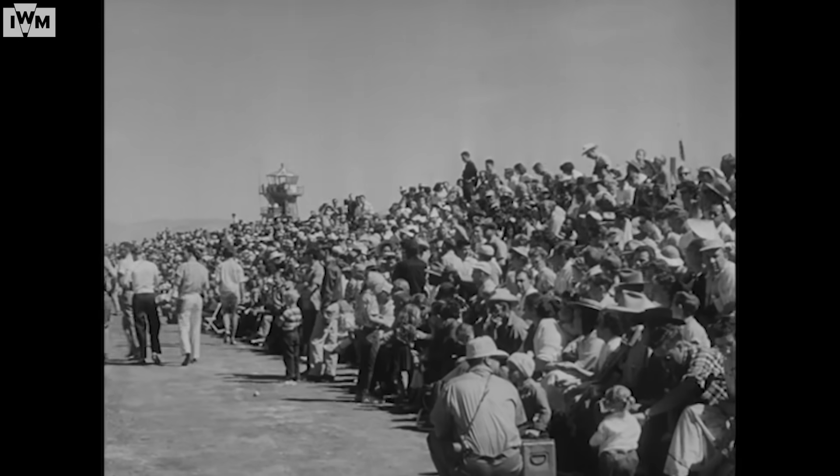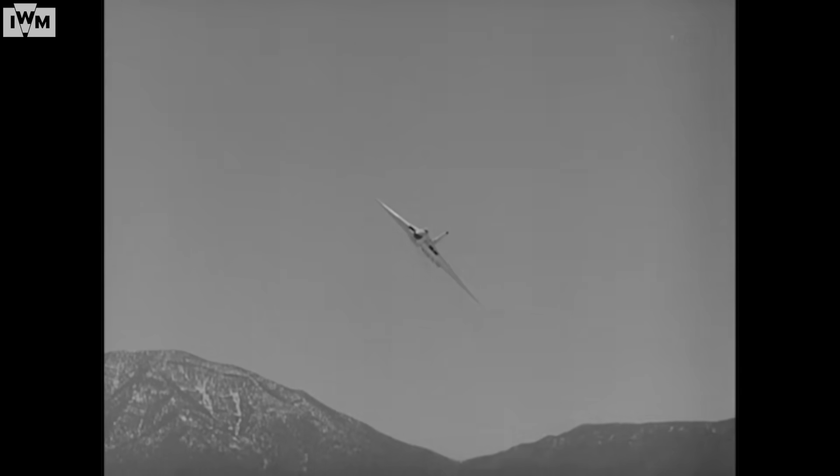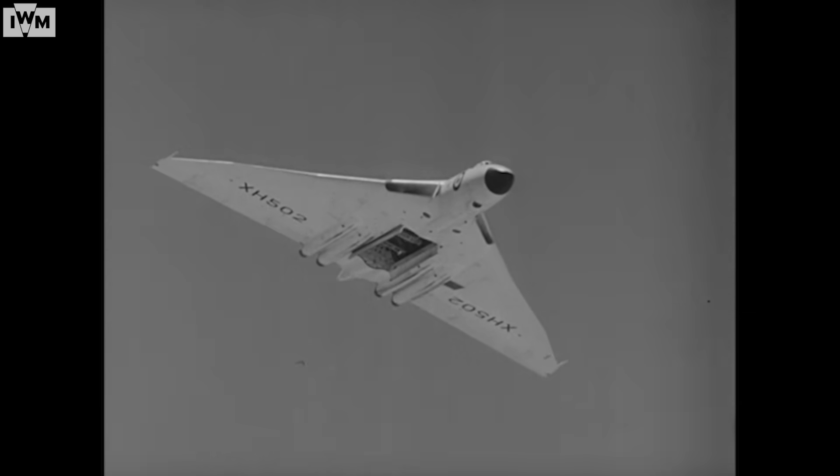And so they slide past the giants of the US Strategic Air Command, following them the huge white shapes of Britain's long-range heavies, their vast bulk making their speed appear deceptively slow.